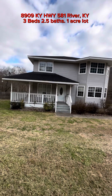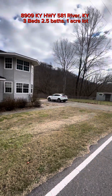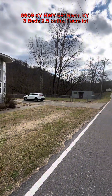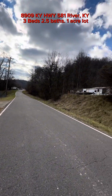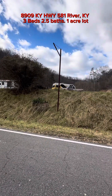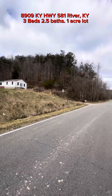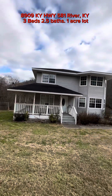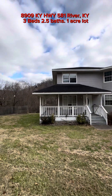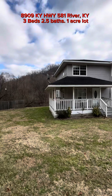It does not have any mailbox or house numbers on it. But here is your yard. There's a little building that goes to it. There's your street view and here is what is in front of the house. And then there's your street view the other way. I'm going to take you around the side of the house and get you all sides of it.